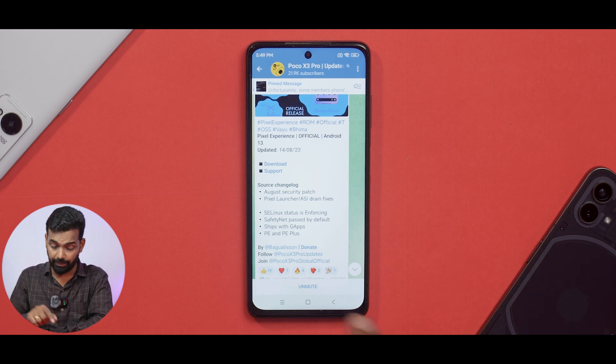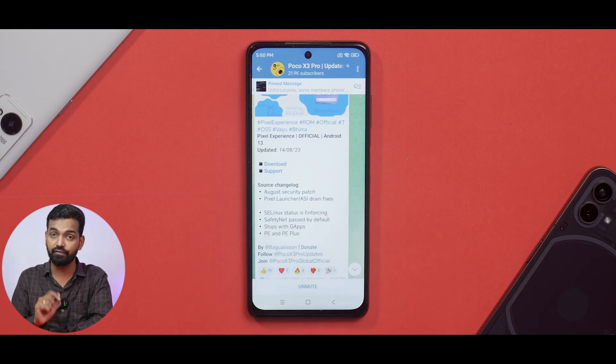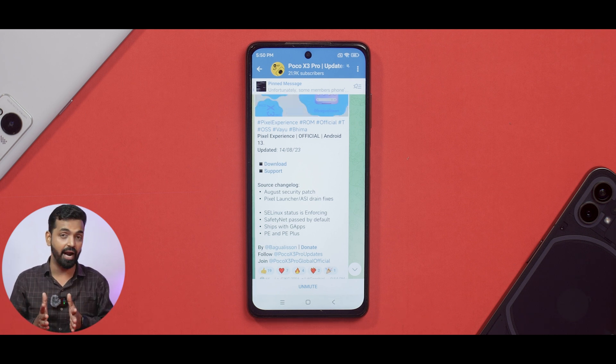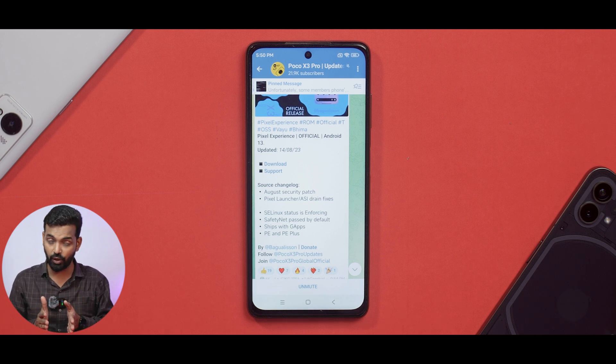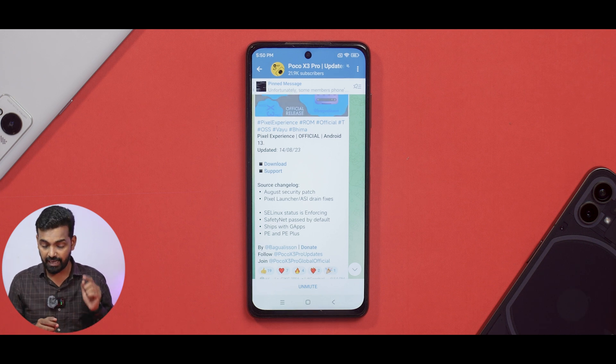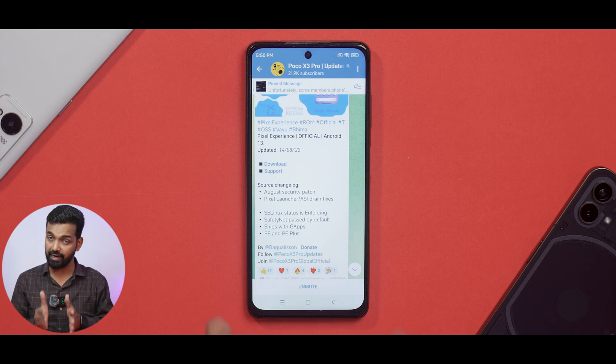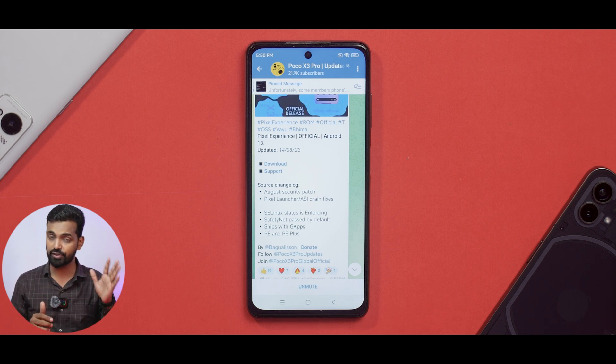It comes with the August security patch and Pixel Launcher ASI drain fixes. That means if you were on the previous version and had any battery drain issues because of the launcher, that seems to be fixed. Apart from that, SELinux status is enforcing as always and the safety net is passing by default. You should have no problems with security, banking, Netflix, or any of those on these custom ROMs.